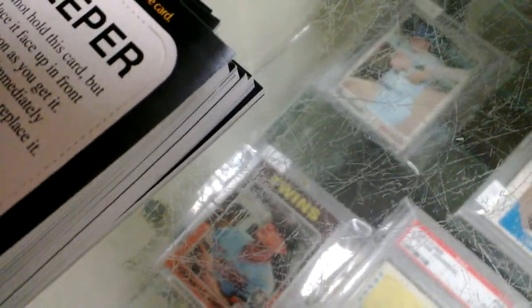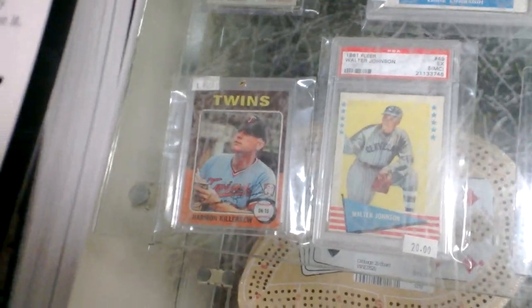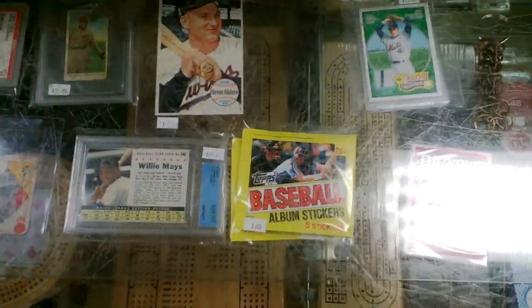Over there I have two cards from the '70s — the Ron Santo '70 Topps for $4 and the '75 Harmon Killebrew for $4. We'll see how it goes with these. Thanks for watching.